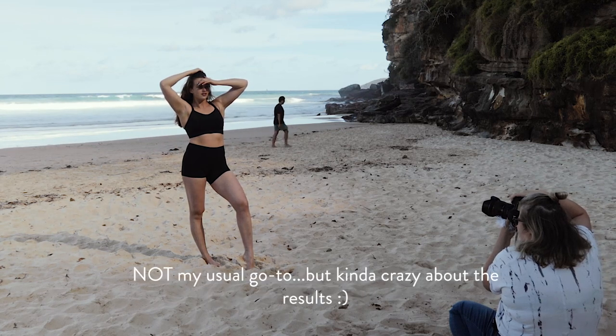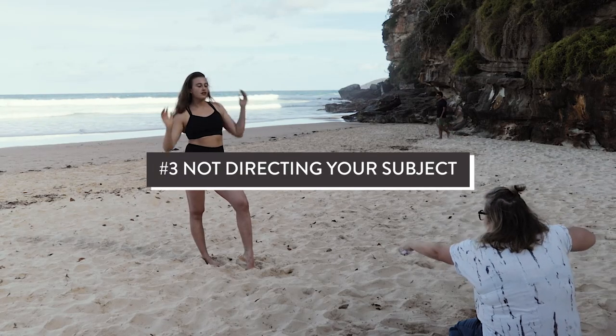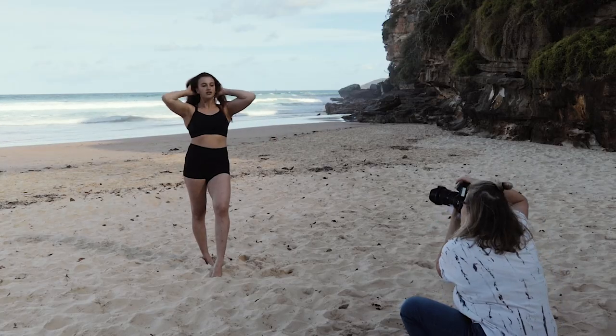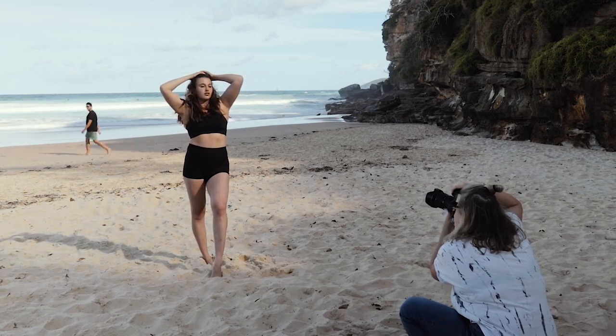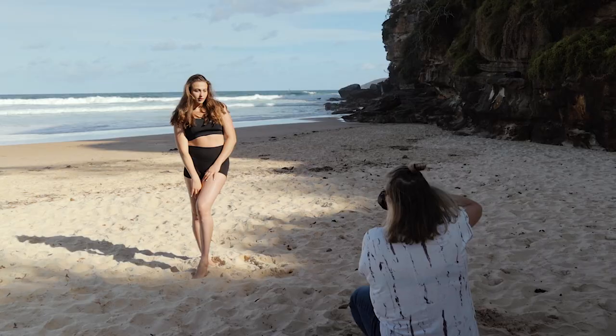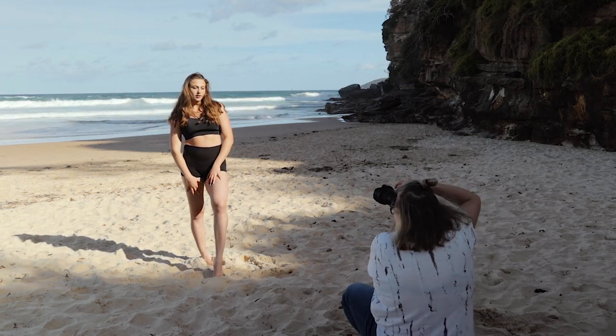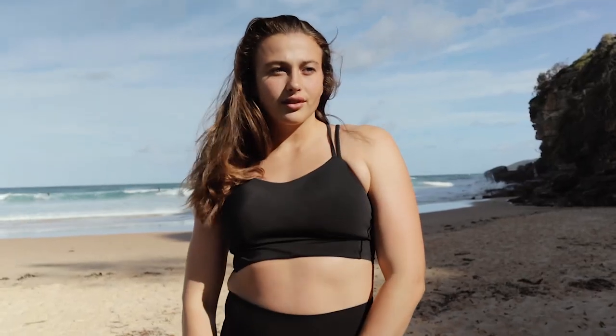Another thing I see beginner photographers do all the time is kind of just set up their shot wherever they're shooting and then just let the model do whatever they want to do. But the thing is your model or subject cannot actually see what you can see through the camera. It's super important that you give them direction. You are the one who can see where the light is and what the angles are. If you're not comfortable posing your model or subjects just yet, just learn maybe three to five basic poses that you can use on any photo shoot. This will give you a bit more variety and build up your confidence as you go as well.